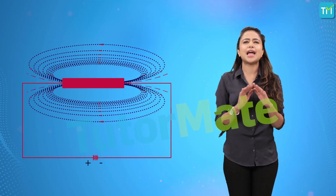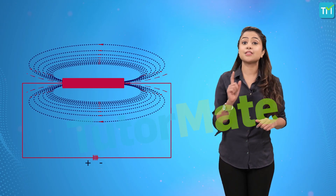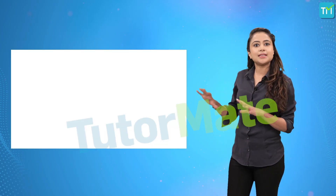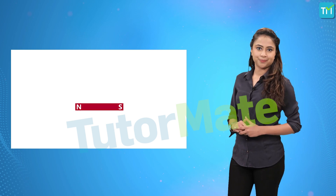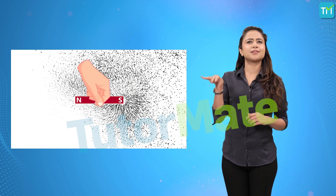First, we will try to find out if any kind of magnetic force is exerted by this conductor. So, we take a white sheet of paper and place the magnet in the center of it. Now, we take some iron filings and sprinkle them around the magnet.